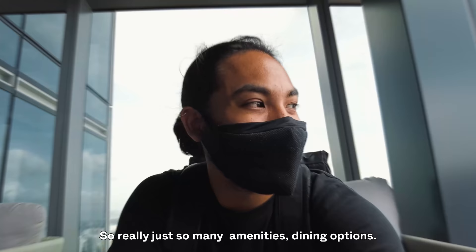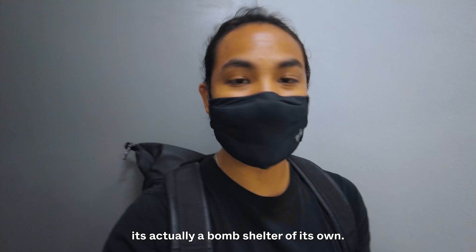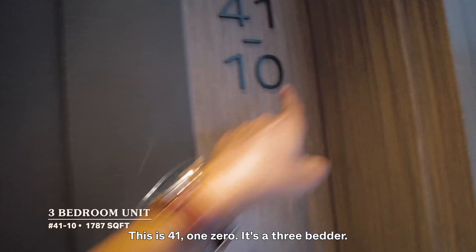The units actually don't have bomb shelters, mainly because the bomb shelter is here in the corridor — the staircase area actually serves as the bomb shelter. So you're not paying for that additional area within your unit.